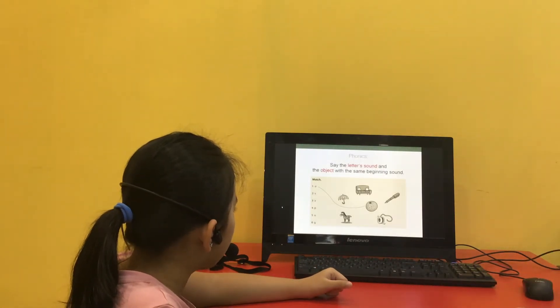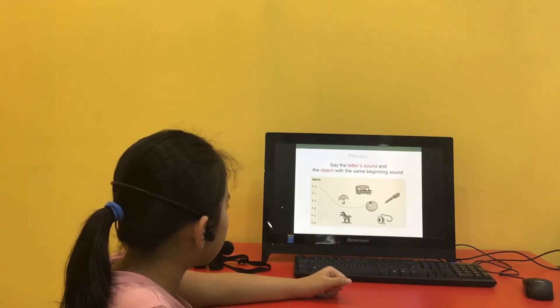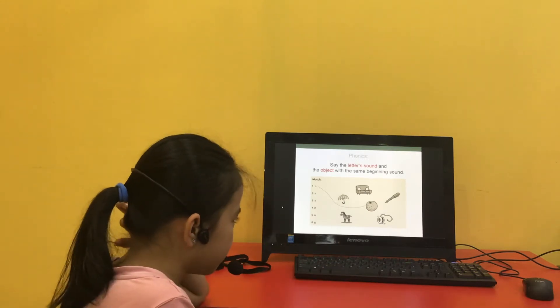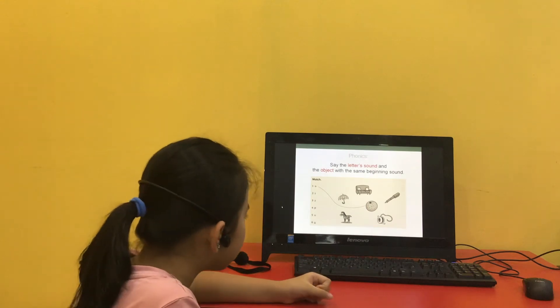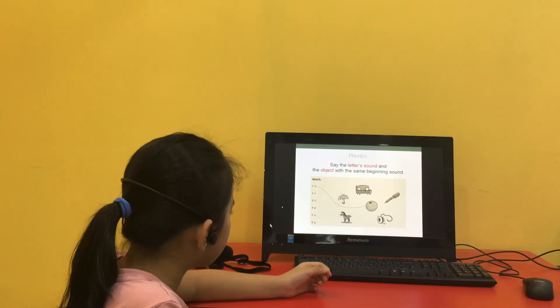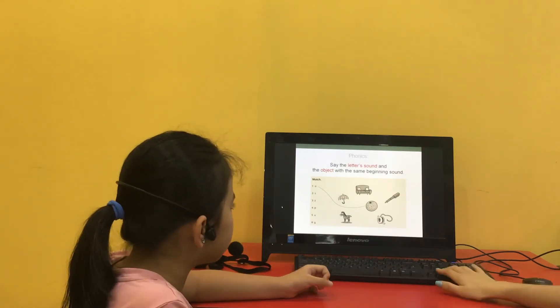Say the letter's sound and the object with the same beginning sound. O, orange. S, sofa. Z is zebra. P is pen. U is umbrella. Y is yo-yo. Good.